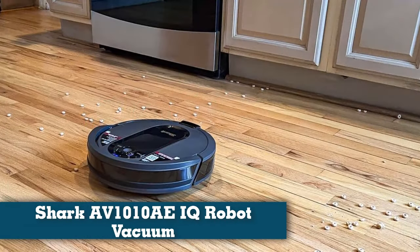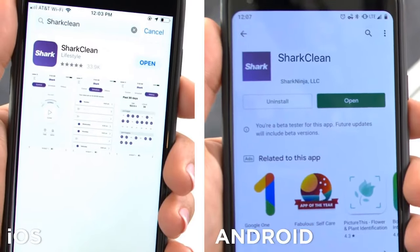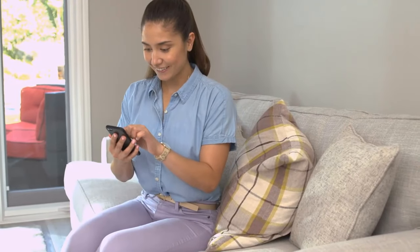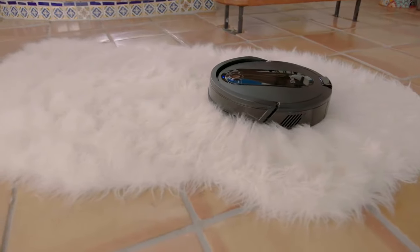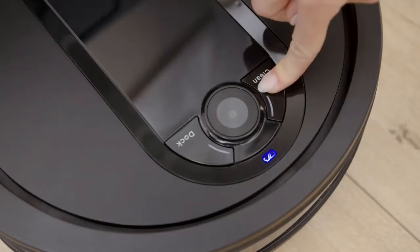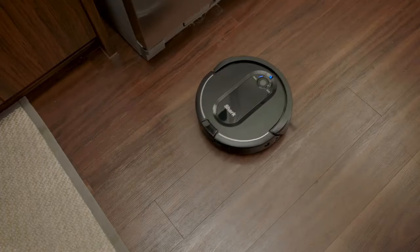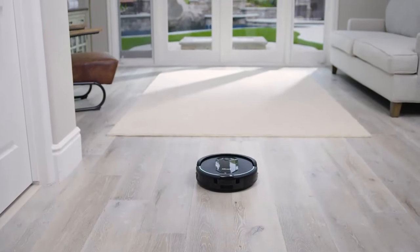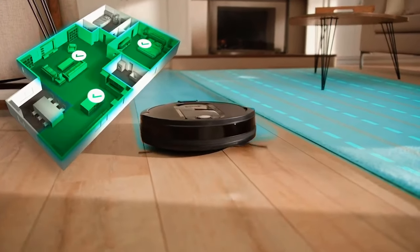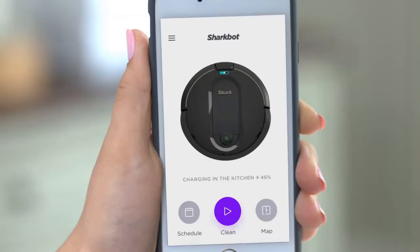Number five: Shark IQ Robot Vacuum. The Shark IQ Robot self-empty XL vacuum holds up to a month's worth of dust and debris in its base station and features a self-cleaning brush roll and lots of smart features for a truly low-maintenance experience. In testing, the robot XL always successfully maneuvered around furniture and traversed area rugs, carpeting, and hard flooring with ease — it never once got stuck, even on cords under a bedroom dresser.